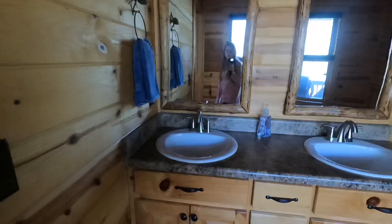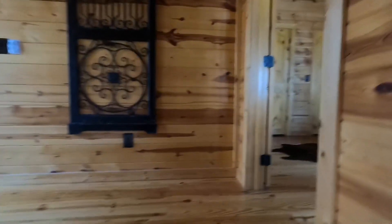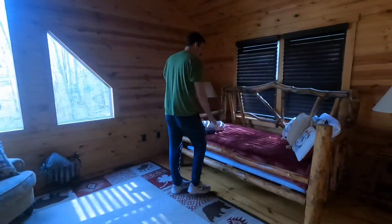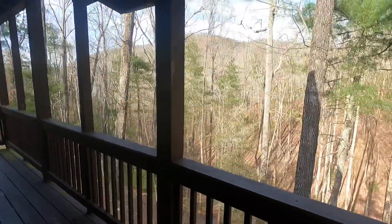And then you can go upstairs which has a master bedroom — and there's Kylie, there's Ryan. We made it! This is the master, and then there's a bathroom in there. And then this back porch is the upper back porch, and then there's a lower one with like a hot tub.